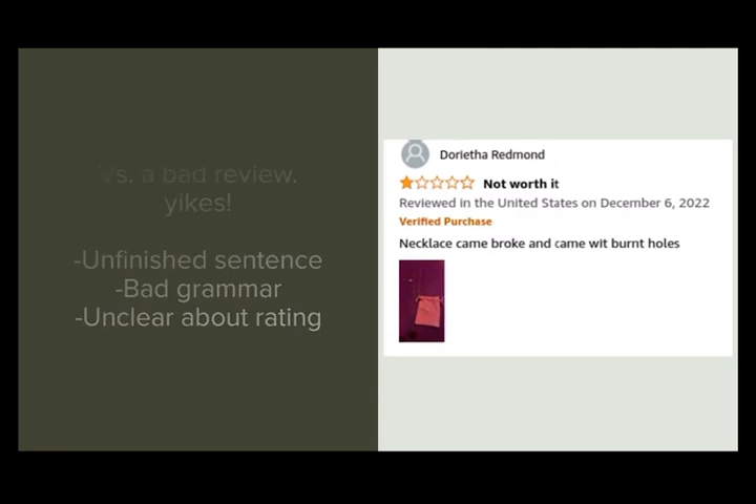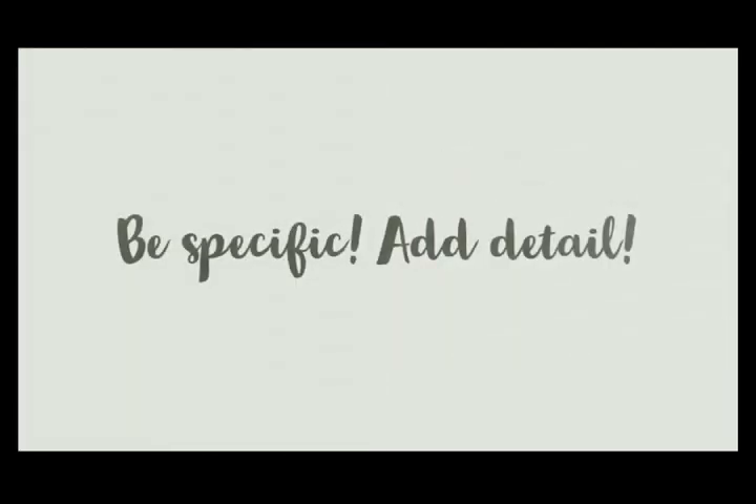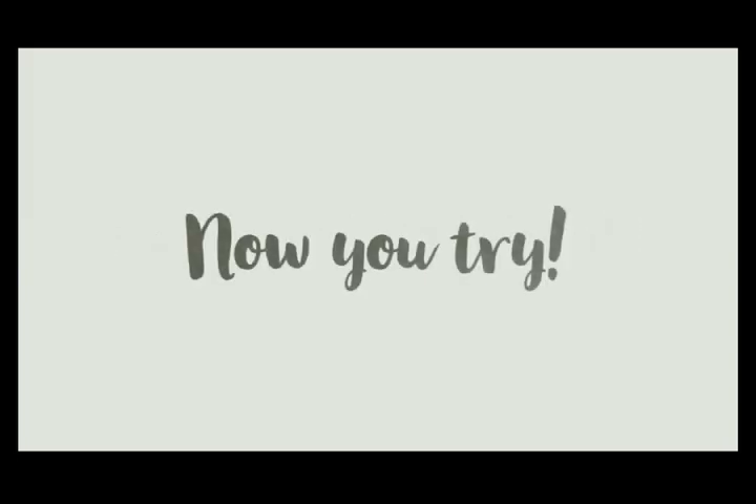Because of this review, I wouldn't trust them. In order to get started, make sure to be specific about why you gave the stars you gave and add detail. This will help the reader understand your review. Now you try. Next time you make an online purchase, try adding a helpful review to aid other buyers in their potential purchase.